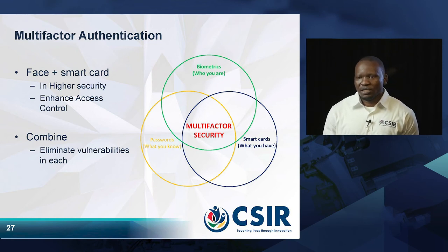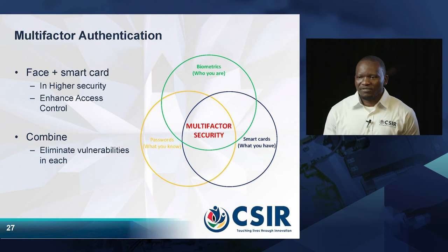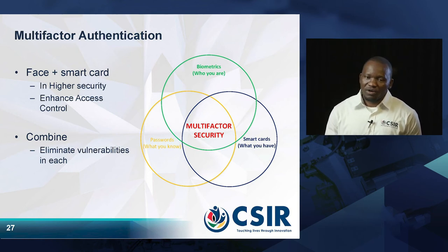So what we are trying to do in this research is combine all three technologies into one that we call multi-factor authentication, which comprises biometrics, password, and smart tokens. The reason we are doing this is that we want to eliminate the vulnerabilities in each individual technology.